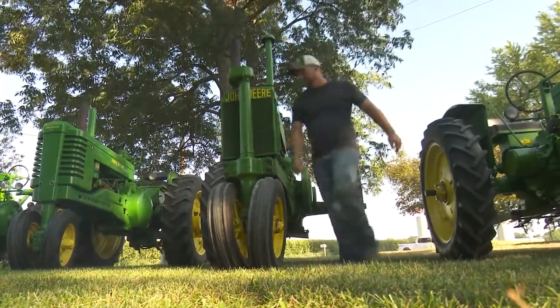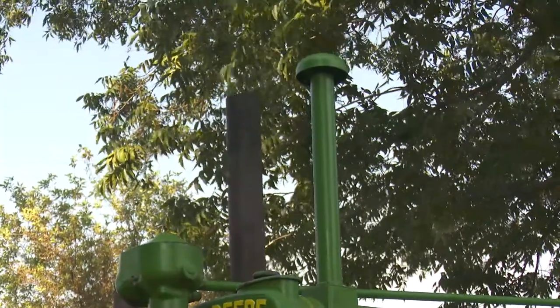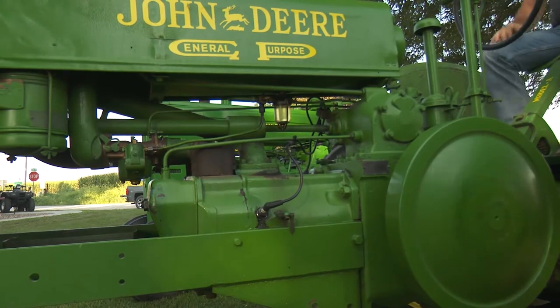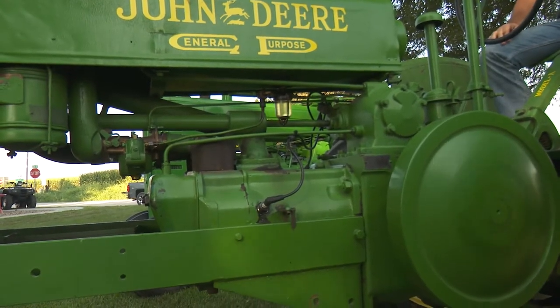Grandpa Davis, he lived down around the Sugartree area, they farmed down in there. He bought it, then it went to my uncle Warren Davis and he used it to farm with. Then it went to my mother and then my mother gave it to me and we still have more generations to count.